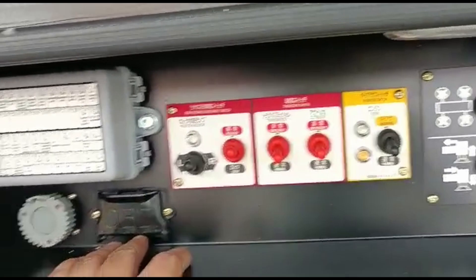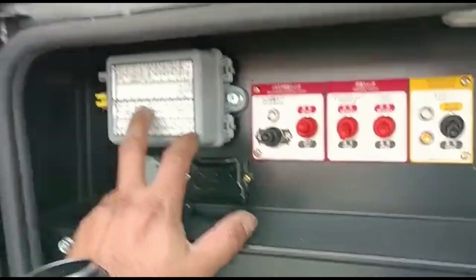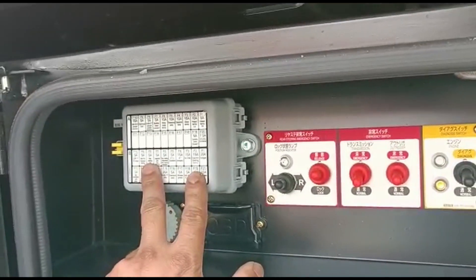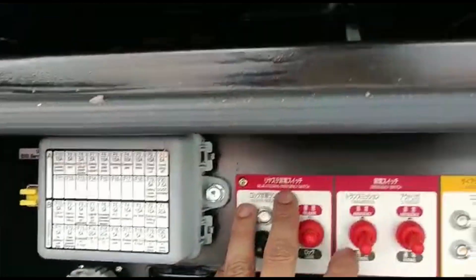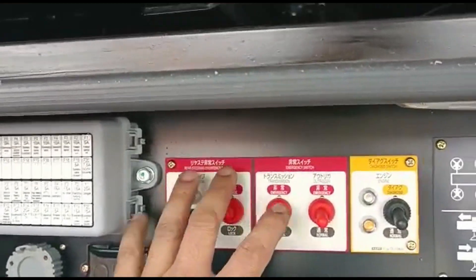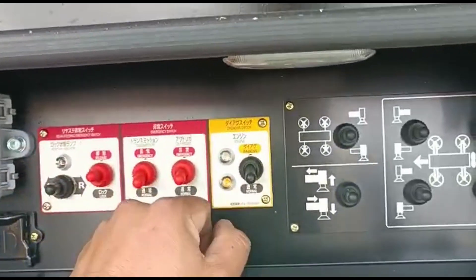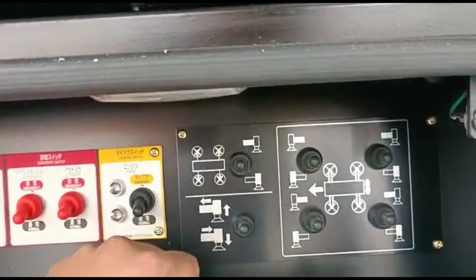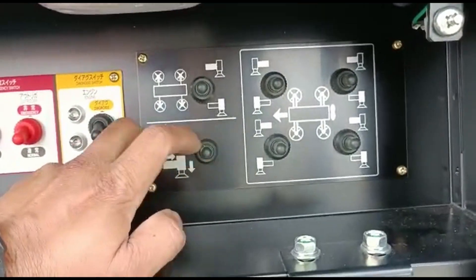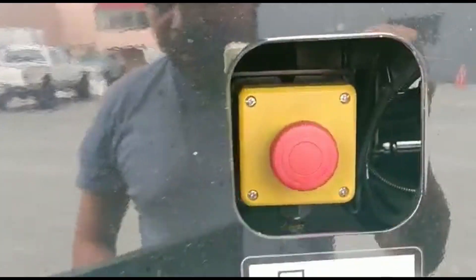Cummins, normal OBD2, carrier fuse. Rear steering, emergency control, emergency switch, diagnose switch, YATING, autogue control, storage, emergency stop.